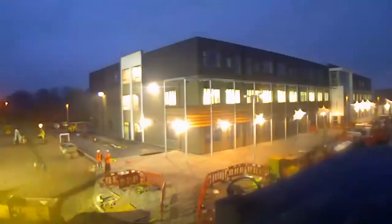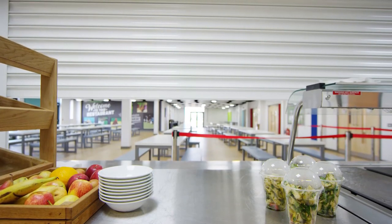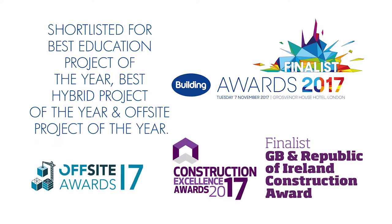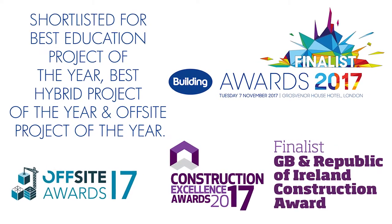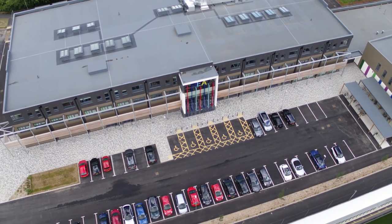It's worked extremely well for us and the relationship with McEvoy has been positive uniformly — always. It's worked exceptionally well. The Project Manager was terrific, problem solving at every turn, and I would recommend it as a design to any head or trust who are looking at a construction solution that delivers a new school quickly and with a finish of quality.